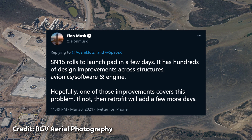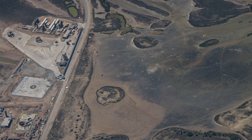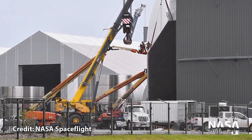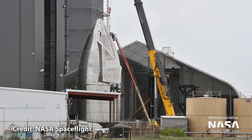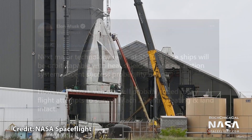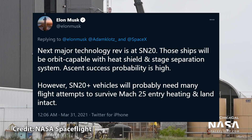Elon added that SN15 would be rolling out soon, which sounded unlikely, but it recently had its aft flaps attached and it looks like it might just be getting a nose cone soon. It will be interesting to see if it performs the same 10km flight we've become familiar with, since no Starship before SN20 will have a full heat shield.